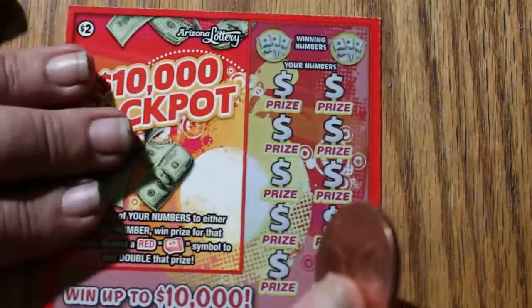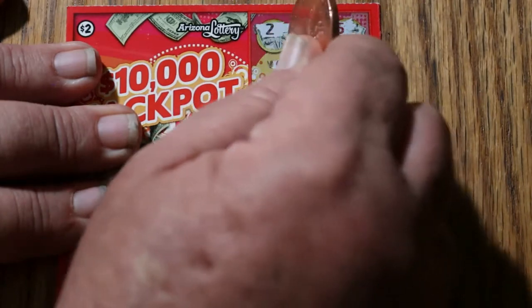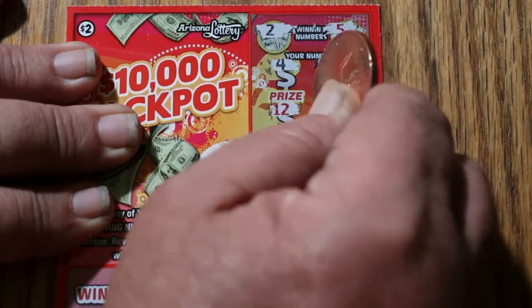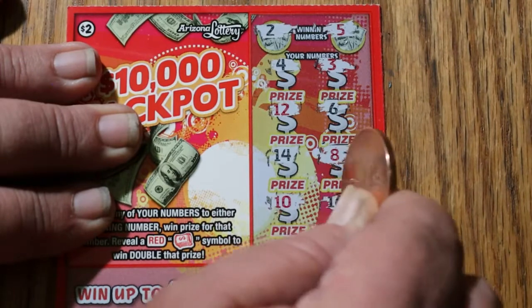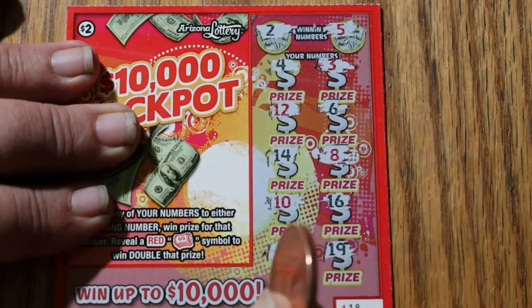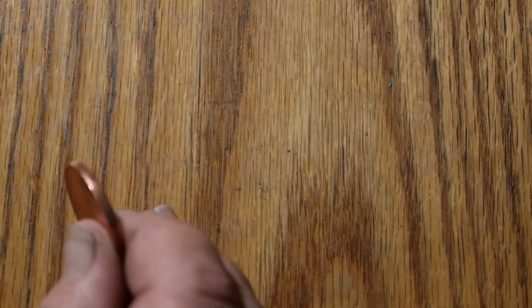Ticket 118, and at this point — overall odds time. Looking for a 2 and a 5. Numbers: 4, 3, 12, 6, 14, 8, 10, 16, 2 — we got a match! And 19. Overall odds, I'm a firm believer in this. We're getting 5 bucks on this one. That's better than I expected.